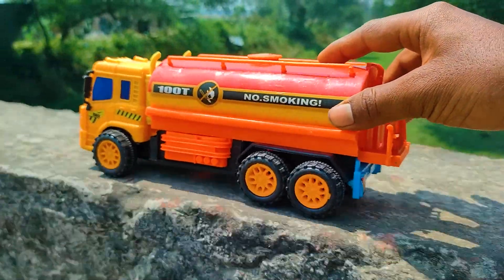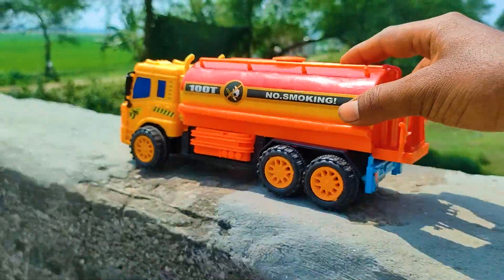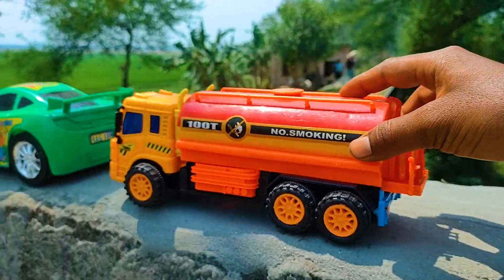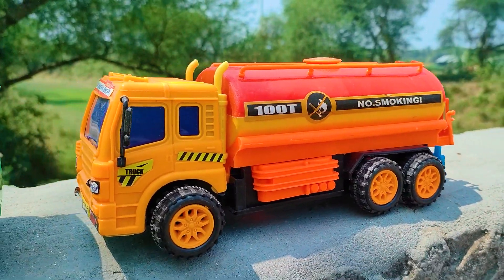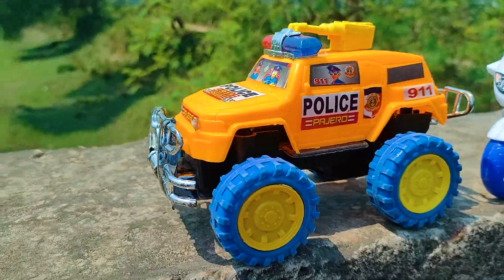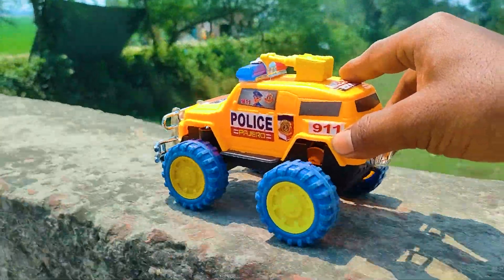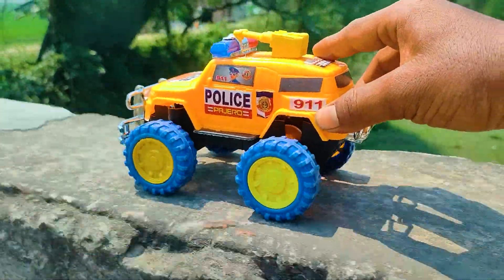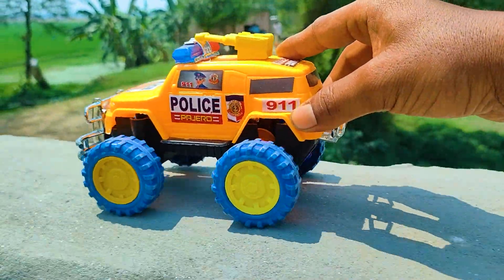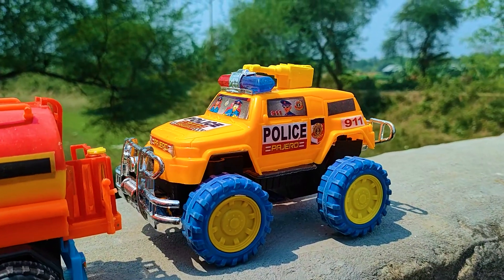This one is a fuel tanker. I parked here this fuel tanker. This is a very nice model with different different colors — red, yellow, black, orange, blue color combination.